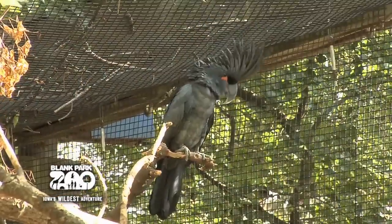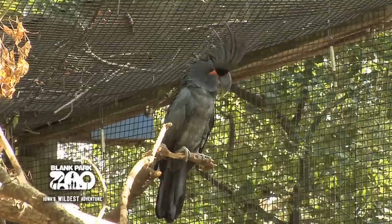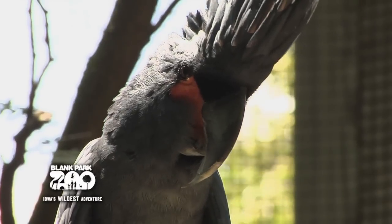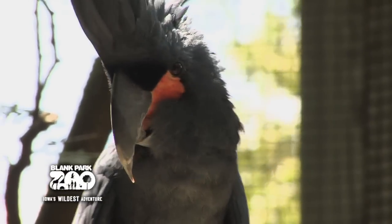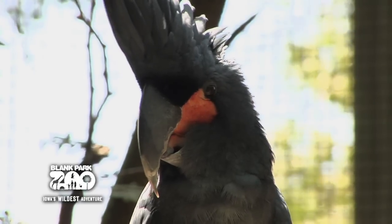The Palm Cockatoo, also known as the Goliath Cockatoo, is a black or smoky gray parrot. They are one of the largest species of cockatoo, with a large distinctive crest, and feature one of the largest bills of any parrot. They also have very distinctive red cheek patches that change color when the bird is alarmed or excited.